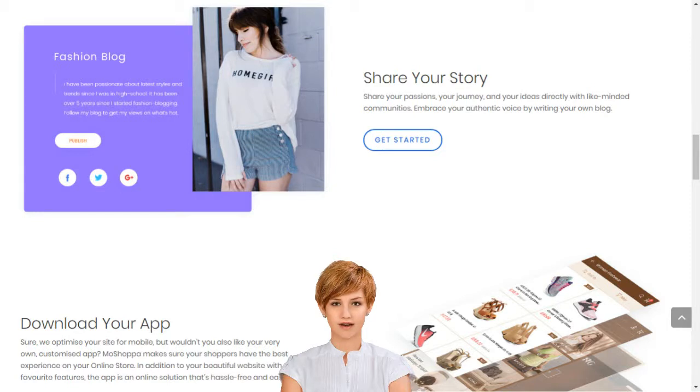You make up to 10% commissions on every product sold on your personalized online store. We manage inventory, payments, hosting, analytics, SEO, merchant relationships and everything in between. It's that easy.